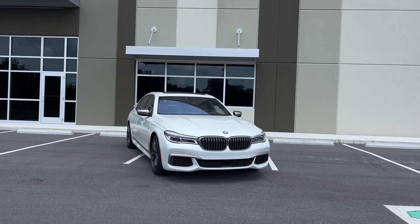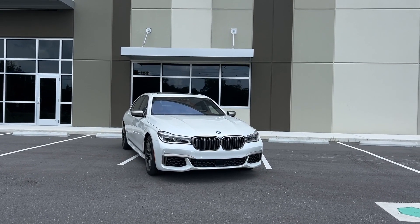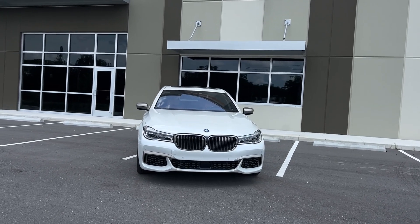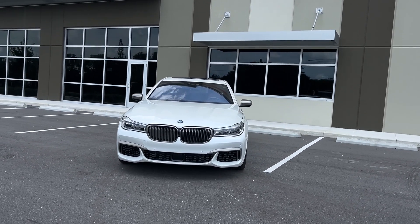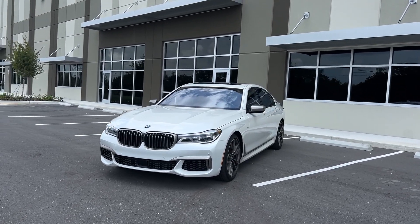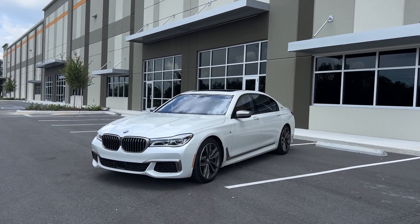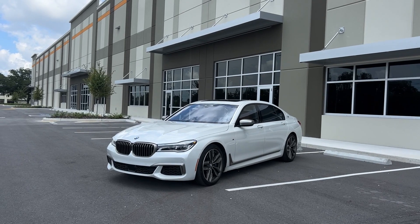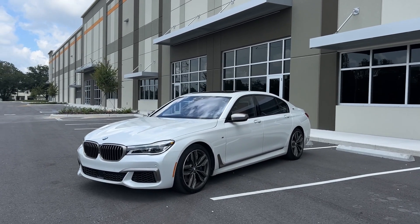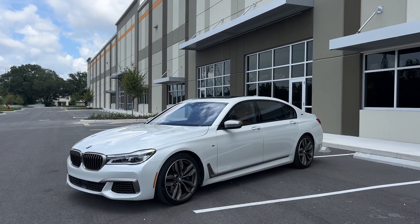Hello everyone and good afternoon. Welcome to another video here. My name is Jordan with Premier Auto Lounge and in front of us is just not your average 7 Series. You'll see when I get around the back. This is the V12 M760i in pearlescent white and the interior color is a caramel with white stitching. This thing is absolutely unbelievable — a 600 horsepower beast. I'm very excited to do a full walk around video with you.